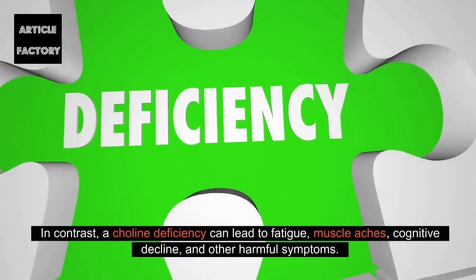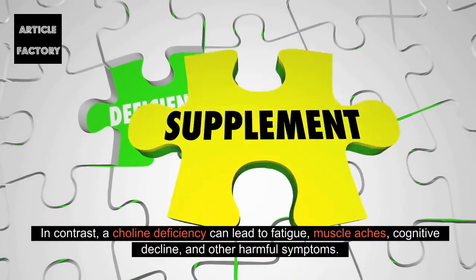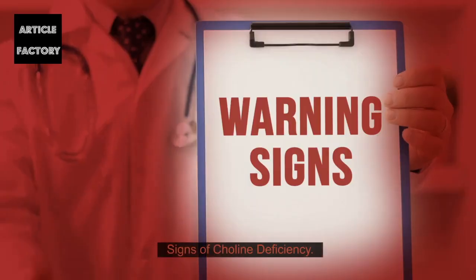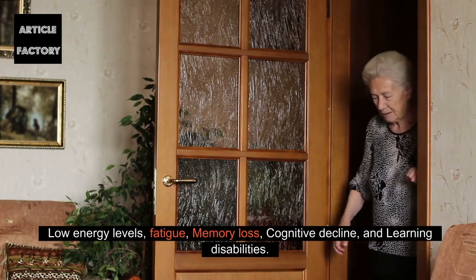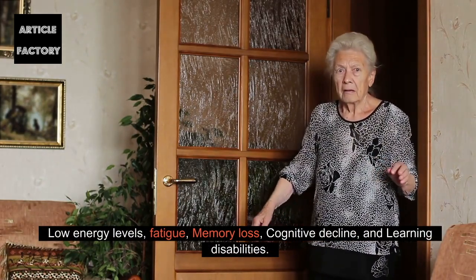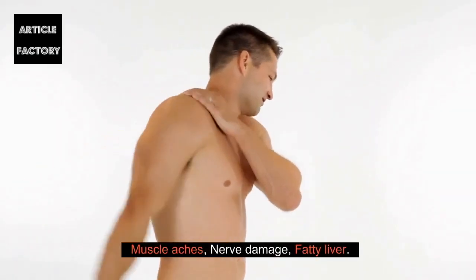A choline deficiency can lead to fatigue, muscle aches, cognitive decline, and other harmful symptoms. Signs of choline deficiency include: low energy levels, fatigue, memory loss, cognitive decline, and learning disabilities, as well as muscle aches, nerve damage, and fatty liver.